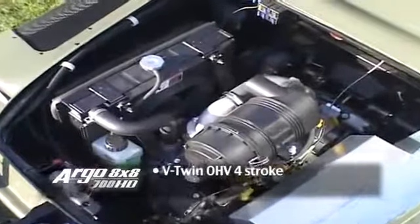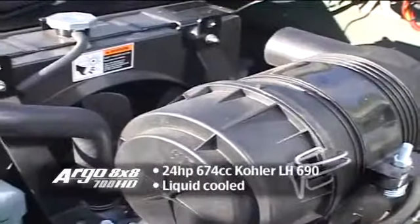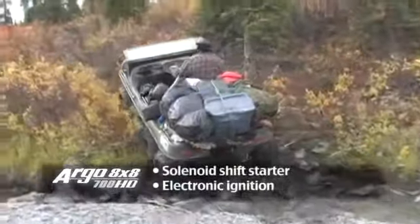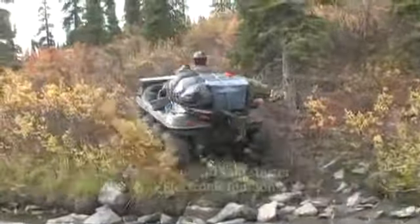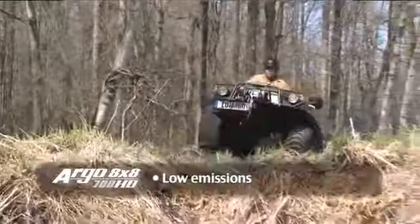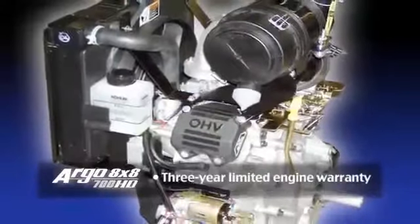The Argo 8x8 700 HD features an overhead valve V-twin liquid-cooled 674cc Kohler LH690 engine with electronic ignition and solenoid shift starter. The Argo 8x8 700 HD has a low emissions rate to meet EPA and CARB standards and comes with a three-year limited engine warranty.